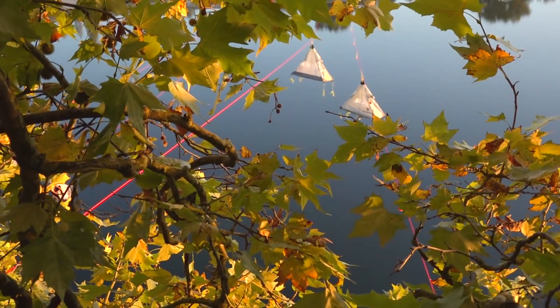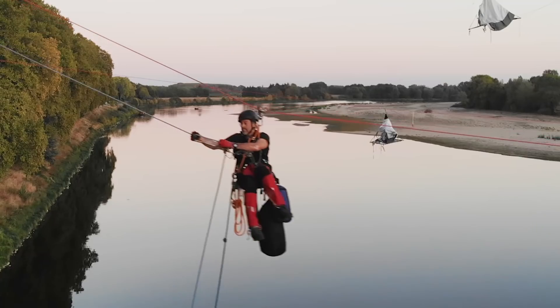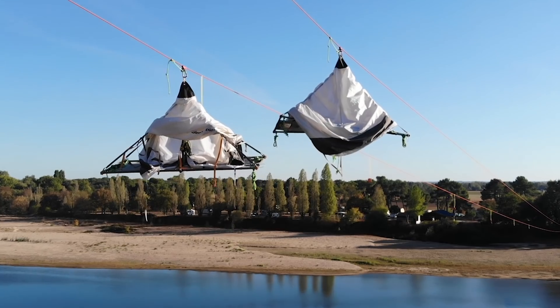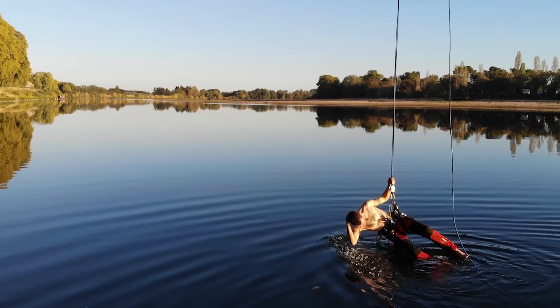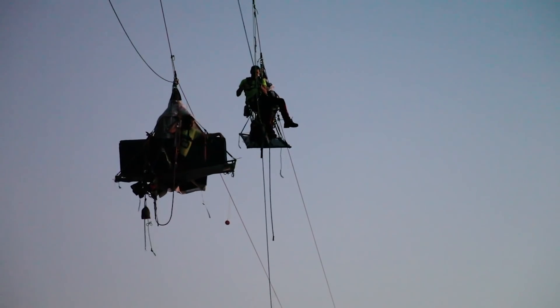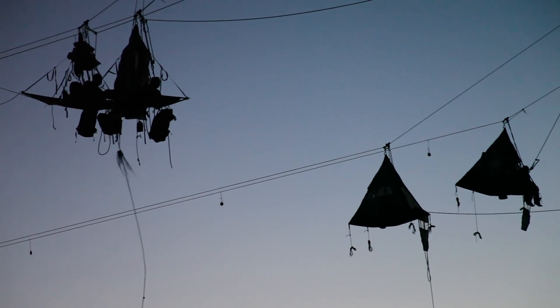On va se coucher là-bas — j'attends ça avec impatience. Merci l'équipe technique, c'était un beau cadeau.